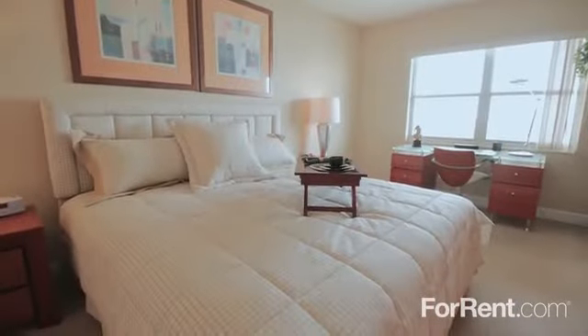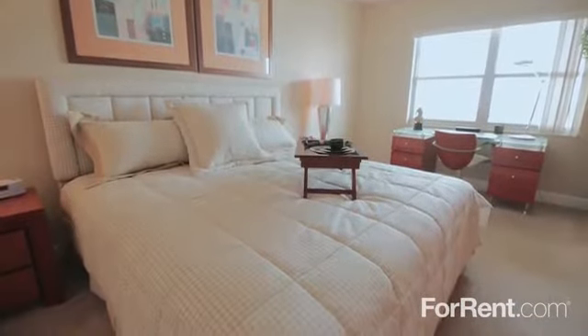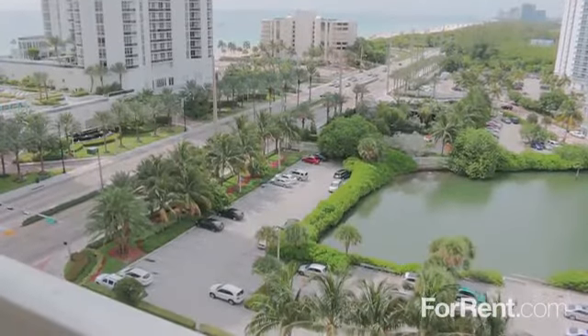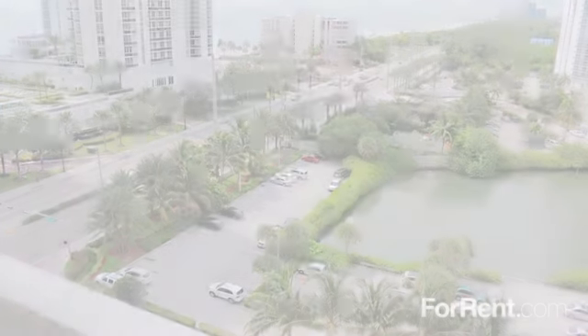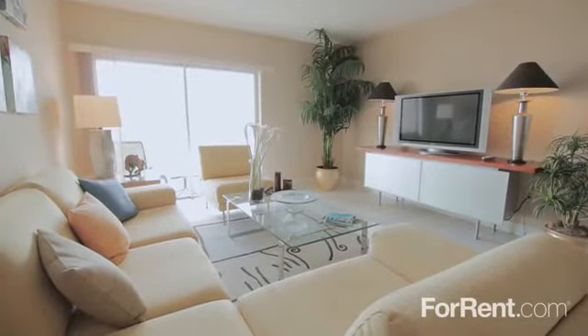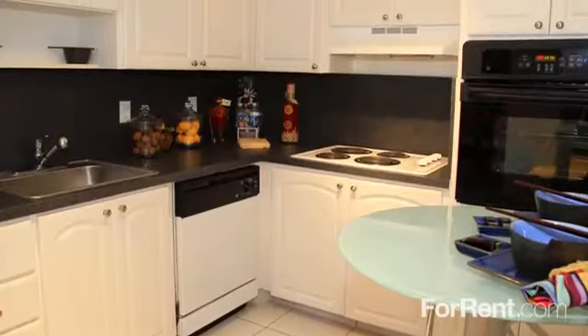Our one and two bedroom floor plans provide all the comfort and luxury you crave. Your patio or balcony provides picturesque views, and your airy and open living room is great for movie night with family or friends.